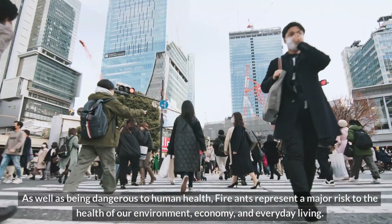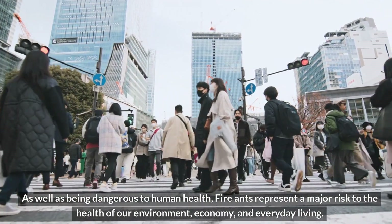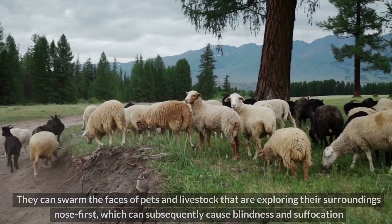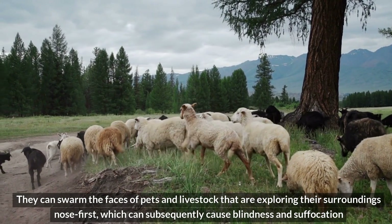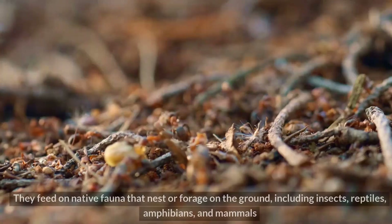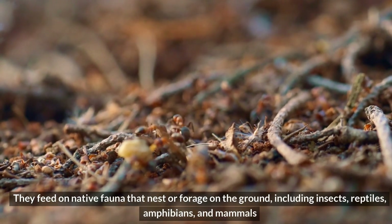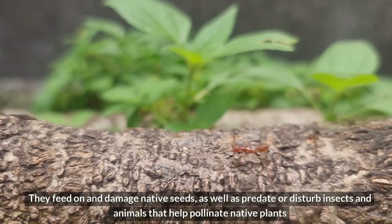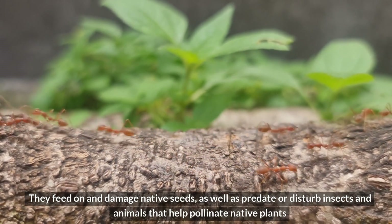Other impacts. As well as being dangerous to human health, fire ants represent a major risk to the health of our environment, economy, and everyday living. For instance, they can swarm the faces of pets and livestock exploring their surroundings nose first, which can cause blindness and suffocation. They feed on native fauna that nest or forage on the ground, including insects, reptiles, amphibians, and mammals. They also feed on and damage native seeds, and predate or disturb insects and animals that help pollinate native plants.